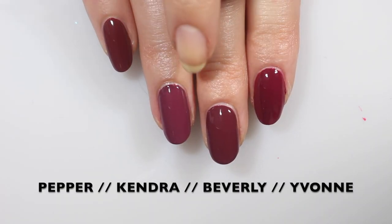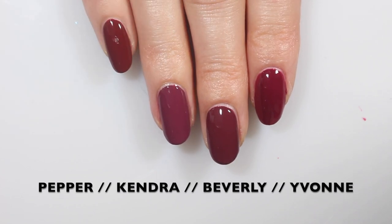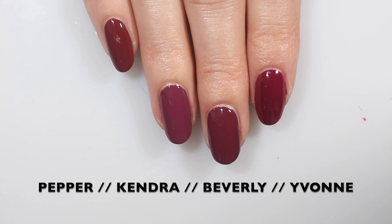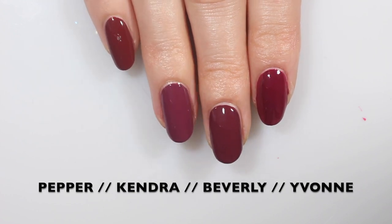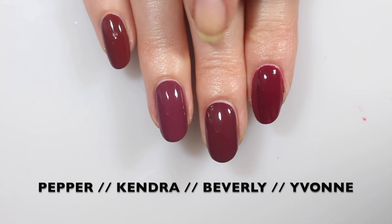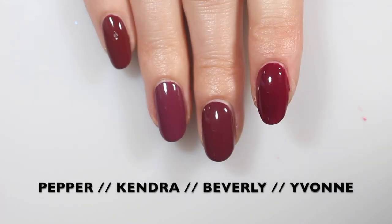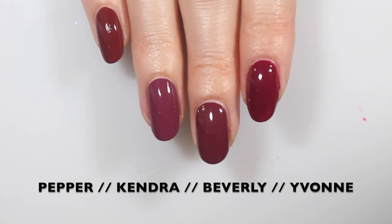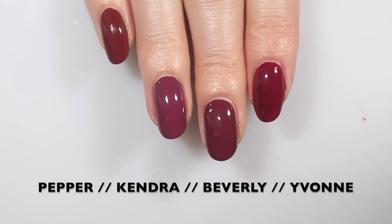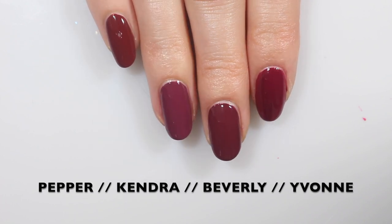I'm going to show you these four on the nails. This is Yvonne, Beverly, Kendra, and Pepper. I think you can see that Beverly and Kendra are related, and Beverly and Yvonne are related. Yvonne has more red — it's a little bit brighter and juicier — and Kendra has a little bit more of that purple. So these are definitely not dupes. I think Beverly is unique in Zoya's collection, which is awesome because it's beautiful.